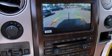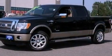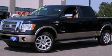Additional features include traction control and stability control systems, heated front seats, adjustable driver pedals, cruise control, automatic locking wheel hubs, and running boards.